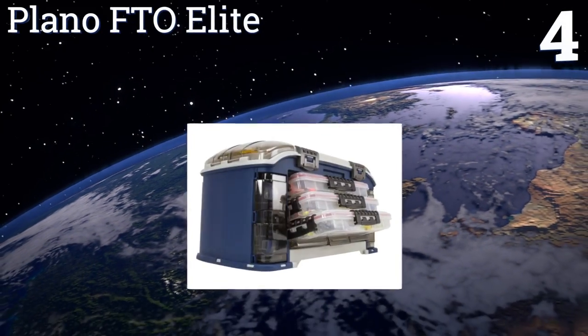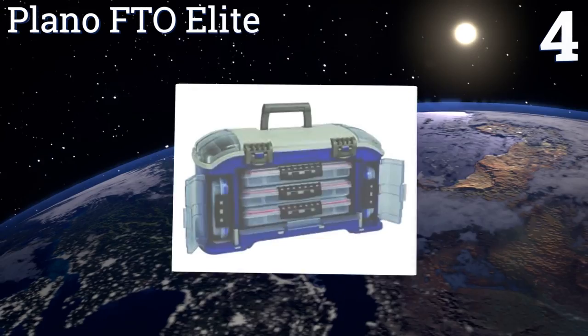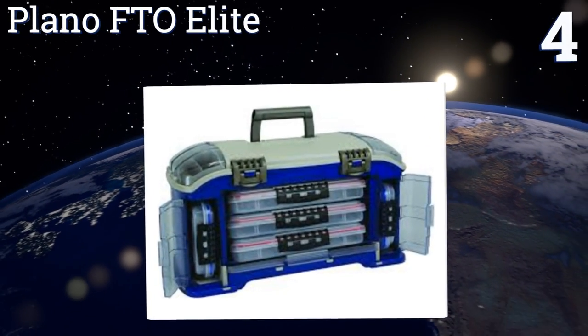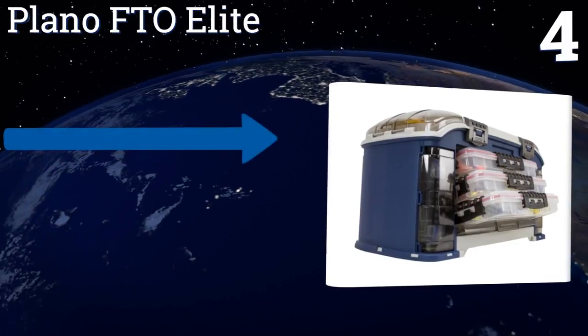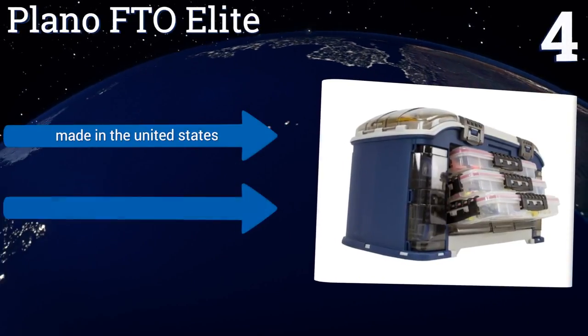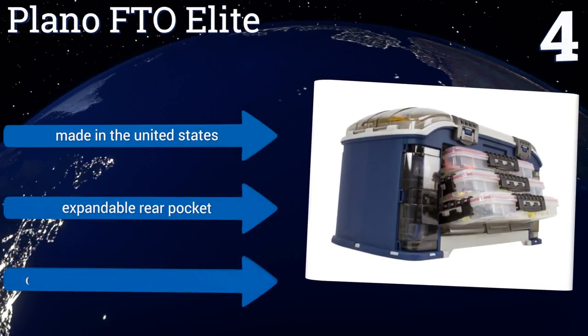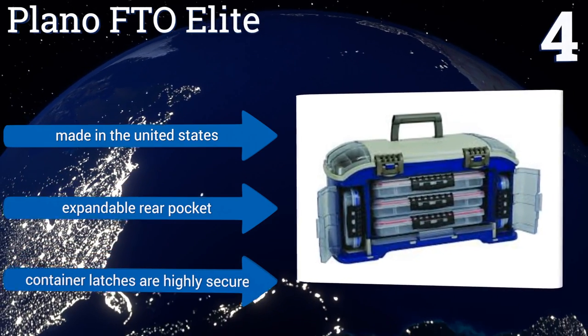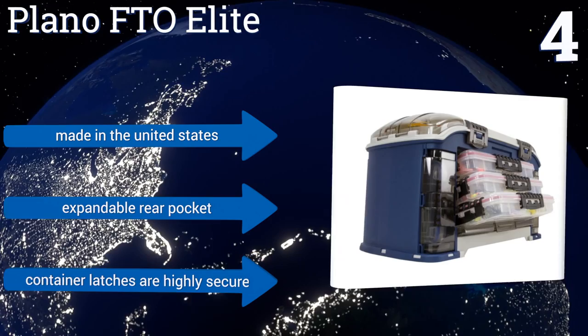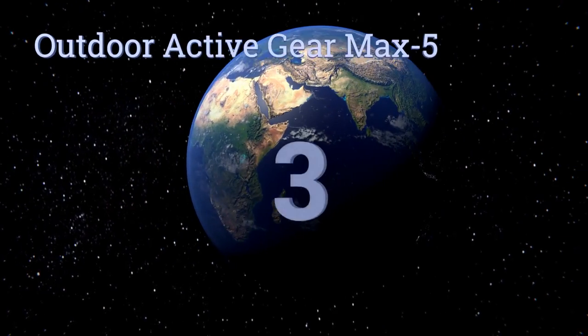At number four, the hard-covered Plano FTO Elite is packed with seven waterproof stowaways that pull out at a convenient 15-degree angle for the fisherman who needs instant access at all times. Thanks to its non-skid rubber feet, it stays put on any surface. It's made in the United States with an expandable rear pocket and highly secure container latches.